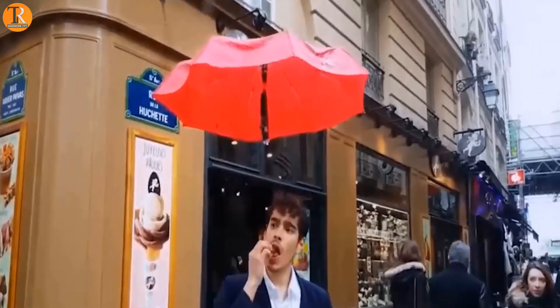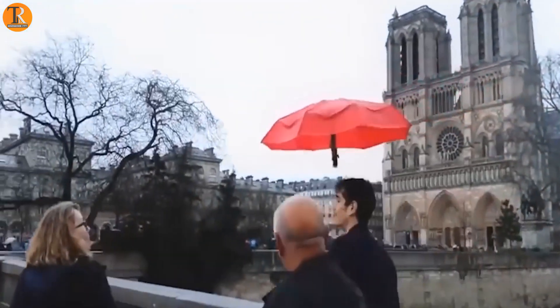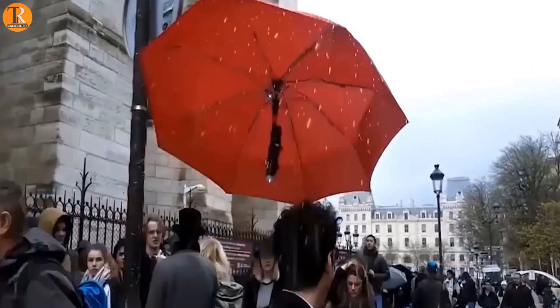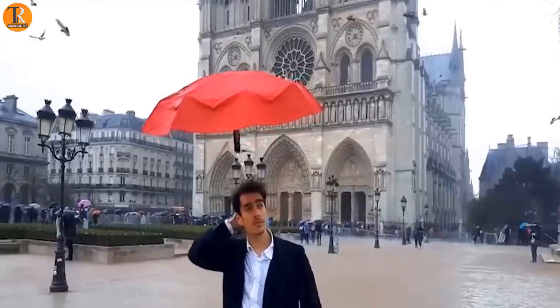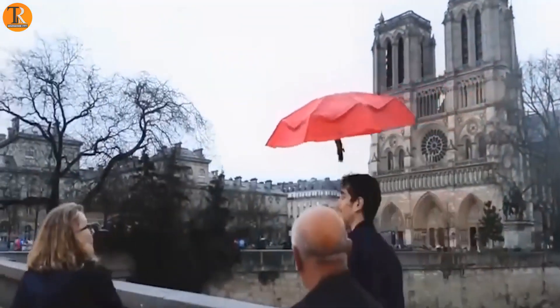Watch this illusionist work his magic in the rain. He's got a clever trick — using a drone with AI, he attaches it to his umbrella handle. The drone follows him, keeping his hands free.